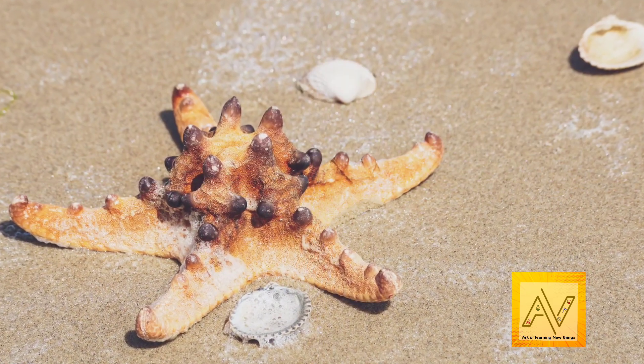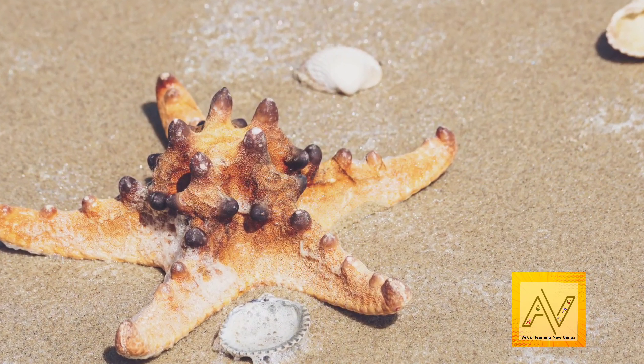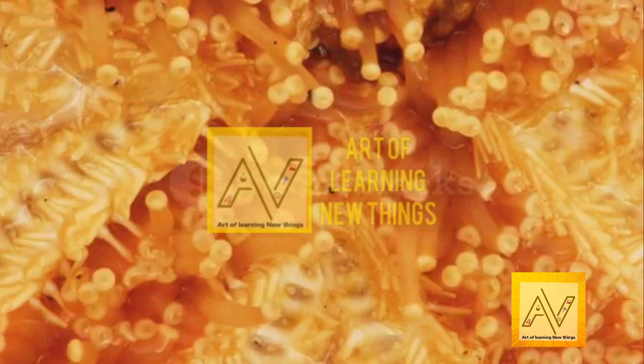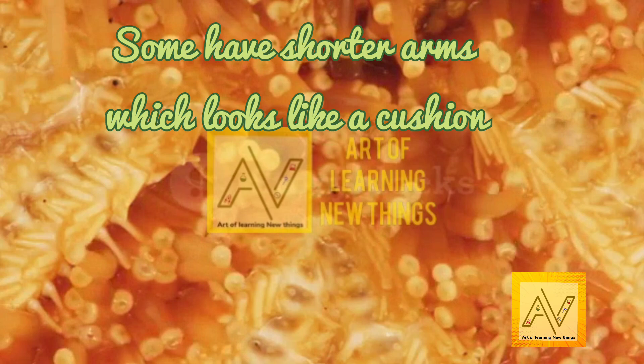Starfish have five limbs. Most starfish have five arms, making them look like a star. Some starfish have more than 40 arms, while some have very short arms which makes them look like a cushion.